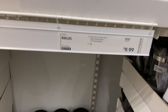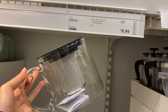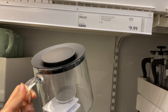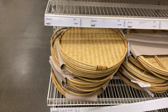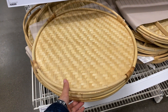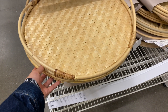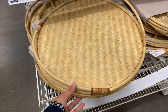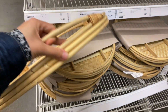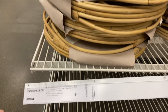I also found these teapots for $9.99 — they had a larger one for $14.99 — and I thought these were so nice if you enjoy loose leaf tea. I've been seeing these bamboo trays all over YouTube and seeing them in person I think they're so cute. If you're looking to organize your kitchen countertop or use them for hosting a brunch or lunch, these are only $11.99.